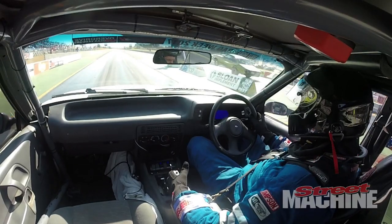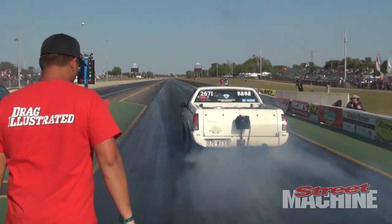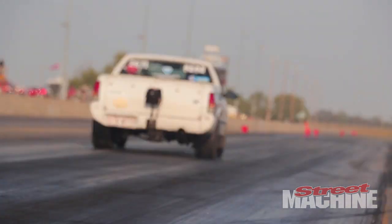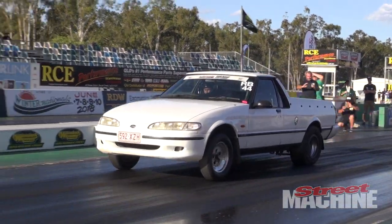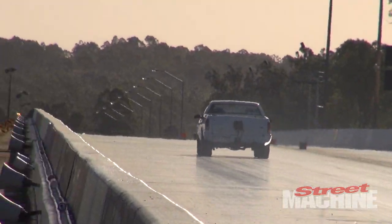Jamie Farmer's also back in his Dirty Bird Falcon Ute. That thing's got a turbo LS and they struggled a bit last year until day five where they turned it around and got it back into the eight second zone. Jamie had a very successful Drag Challenge weekend earlier in the year and that thing should run mid eights at Drag Week.